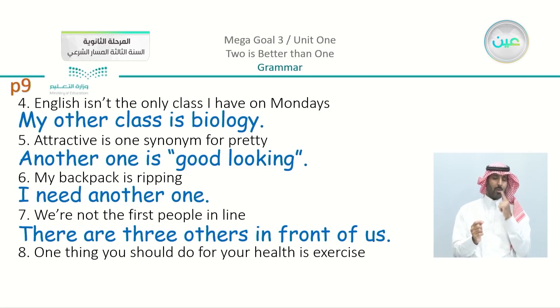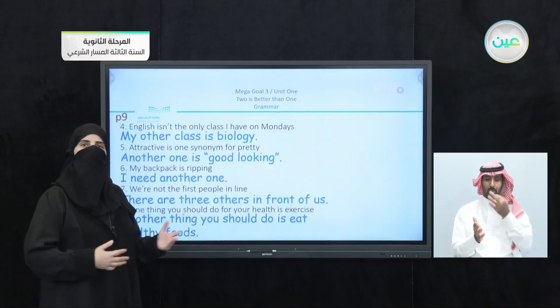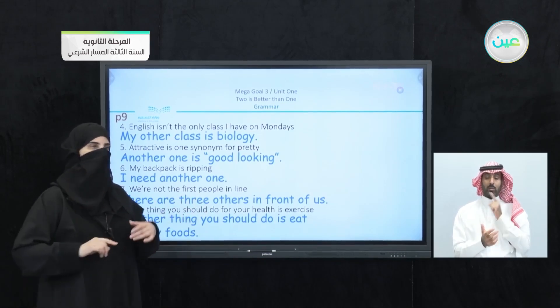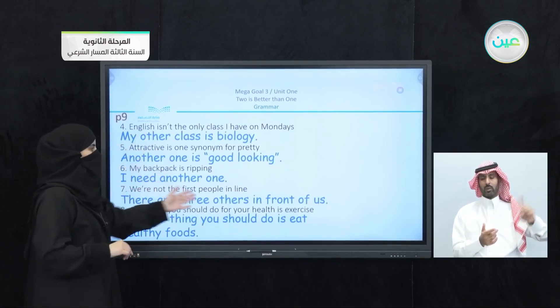Number eight: 'One thing you should do for your health is exercise — another thing you should do is eat healthy foods.' I read them quickly because these are open examples. You can write something similar or you may have written even better sentences. Just to point out, I used 'other,' 'another,' and 'others' in these sentences.